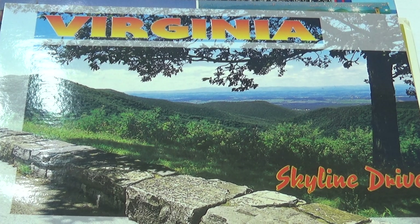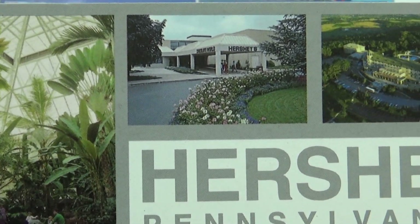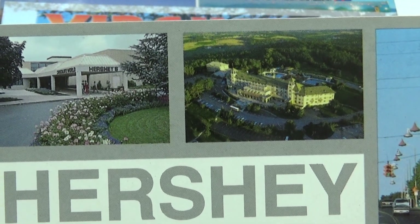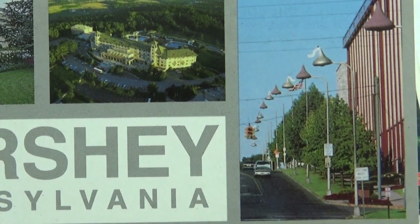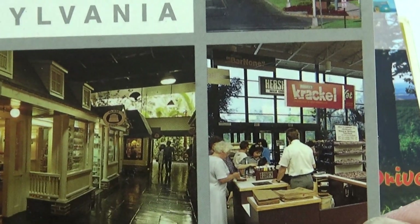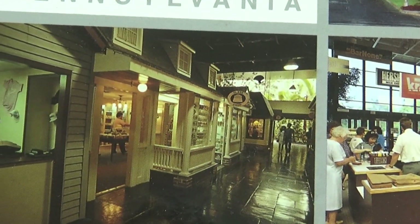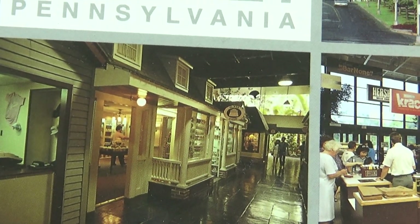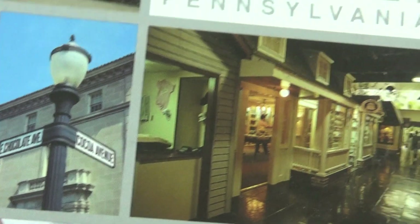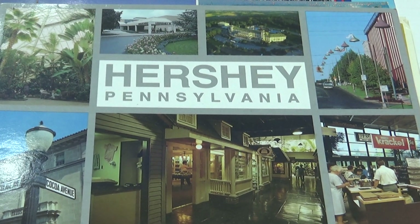Hershey, Pennsylvania — here we go, let's look at each one. They give you a lot of pictures on their postcard. Views of all over — I like the street lights, nice. So nice to just walk from shop to shop. That's a pretty one, very nice postcard.